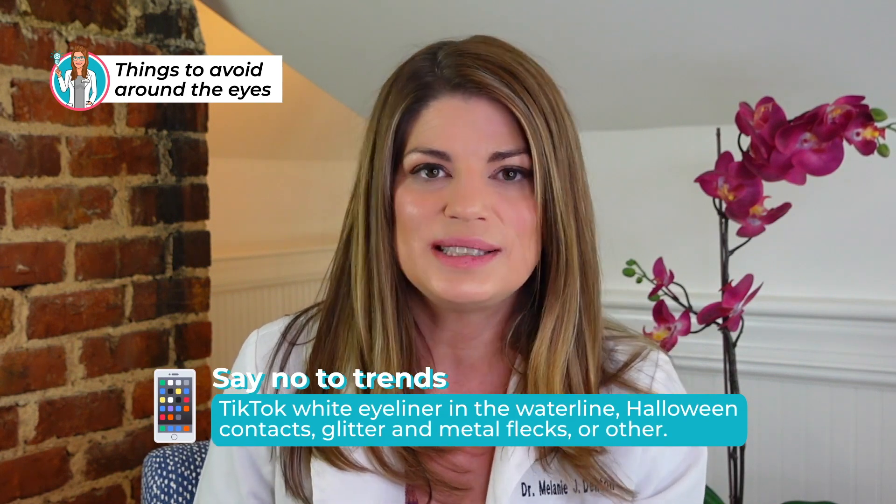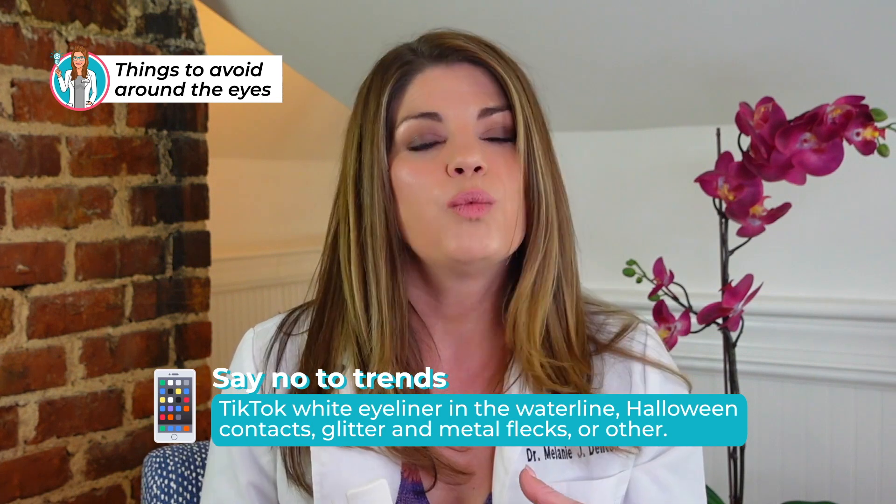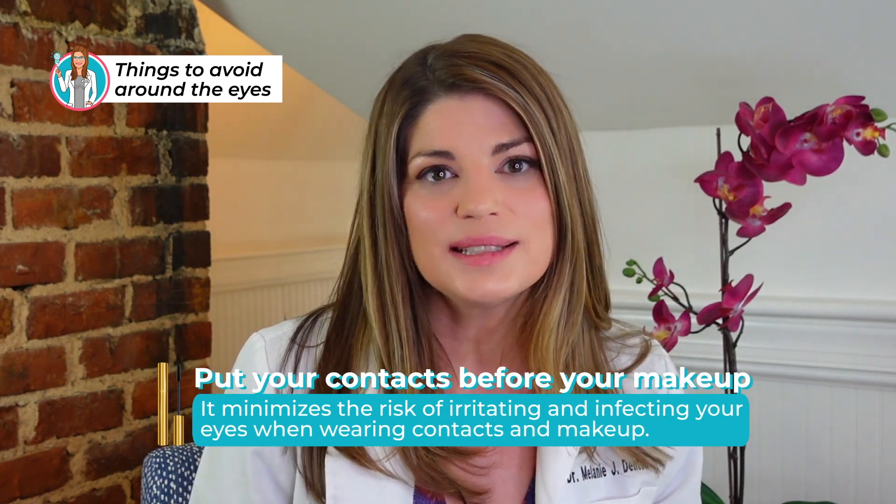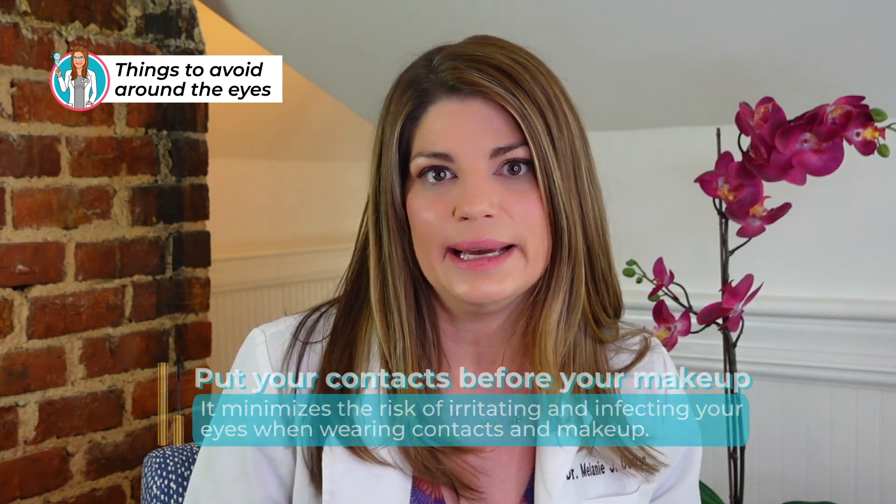Say no to trends. Waterline eyeliner is always a no-go for me regardless of color or how safe the eyeliner is, because your precious meibomian glands are on that waterline. Other trends to avoid: Halloween contacts and glitter — craft glitter can contain metal pieces or even glass. If you wear contact lenses, using makeup adds a layer of complexity and risk to eye health. The more we have going in and around the eye, the more potential for problems.